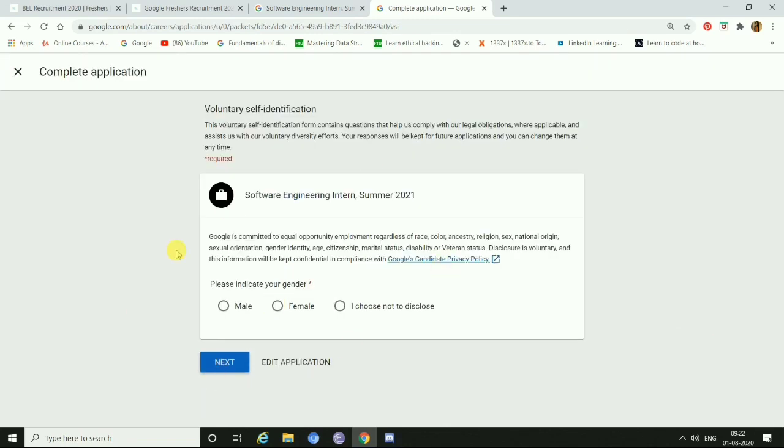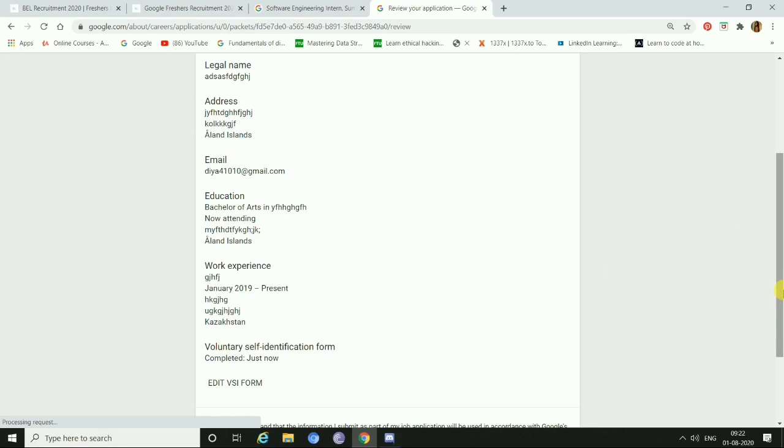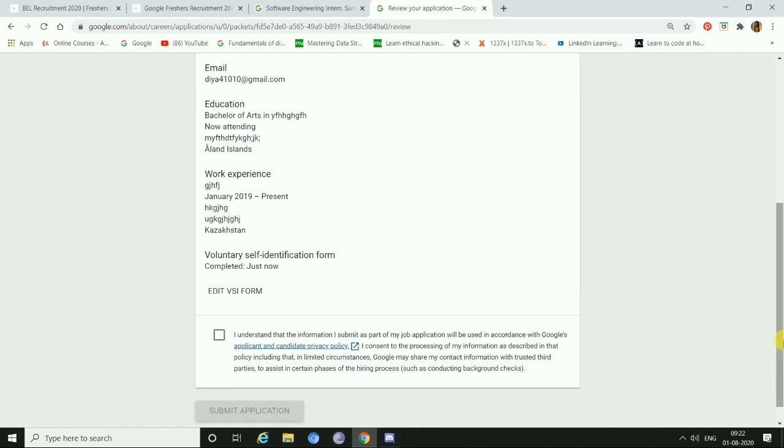Here you have to select your gender and then click Next. This is the final application review form. You have to review all the information given to check if everything is correct. If there are any mistakes, you can edit them. Then click 'I understand that the information I submit is part of my job application' and simply submit your application.